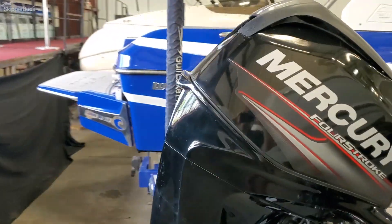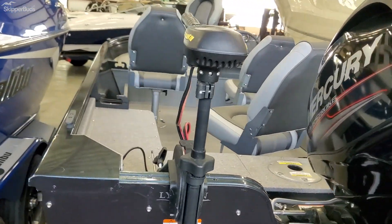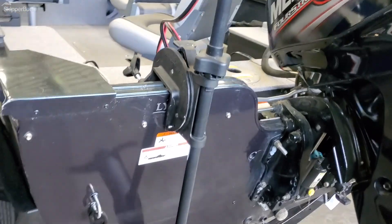It's got a Mercury four-stroke 40 horse with approximately 40 hours or less, and it comes with a quick connect Minn Kota trolling motor.